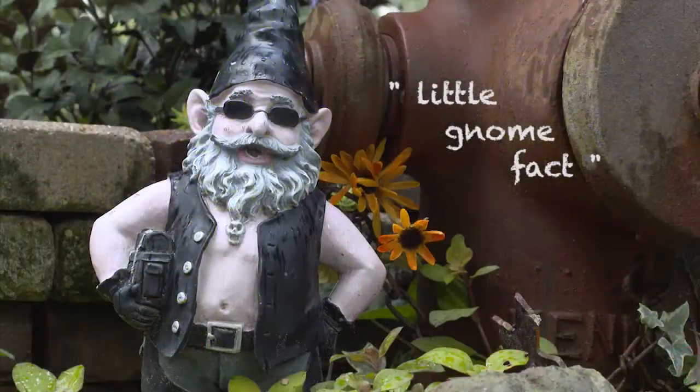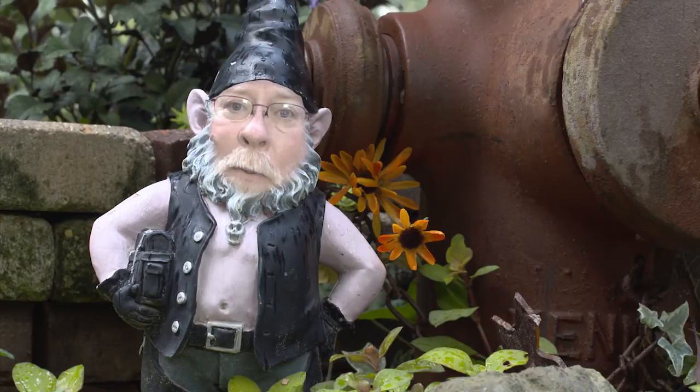Garden gnomes are said to bring good luck to the garden and the gardener who invites them in. It's a little known fact that they are the actual caretakers of any garden in which they live. I'm horticulturist Gary Bachman for Southern Gardening.